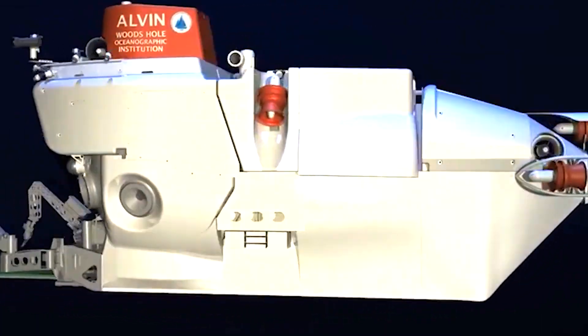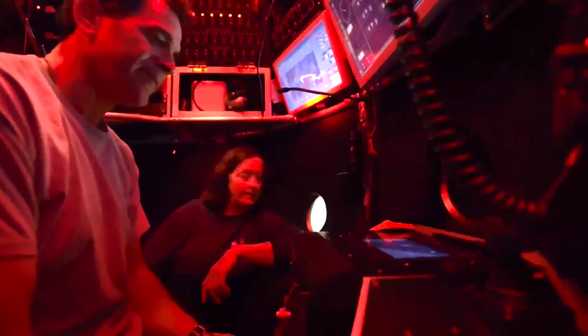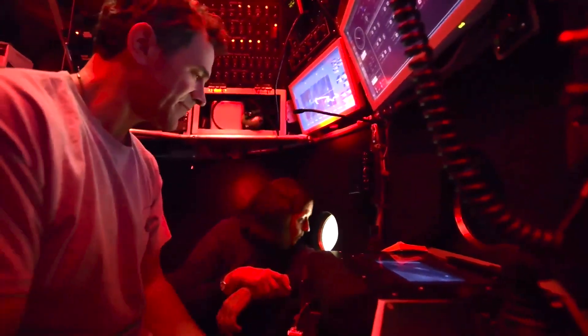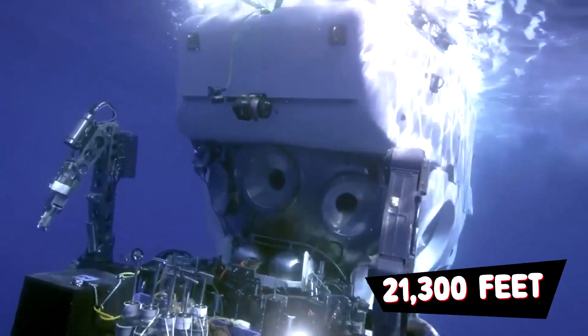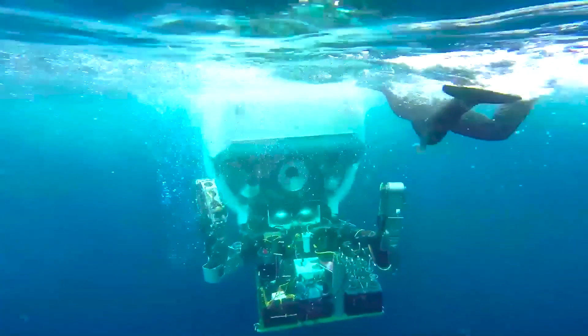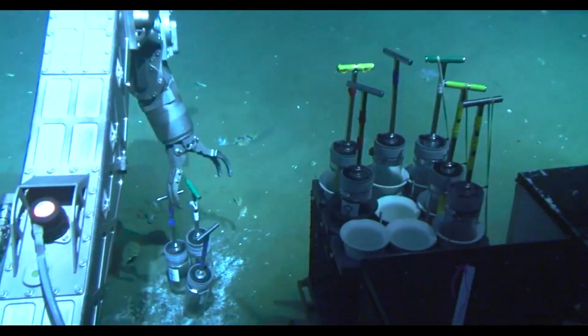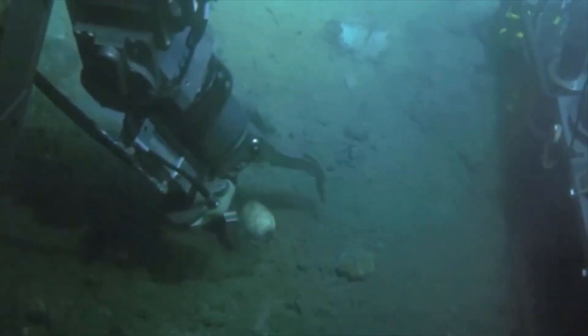The vessel itself weighs 17 tons and features a 2-inch titanium hull that can accommodate two scientists and one pilot, allowing them to dive for up to 9 hours to depths of 6,500 meters, or 21,300 feet. The submersible features two robotic arms and can be fitted with mission-specific sampling and experimental gear.